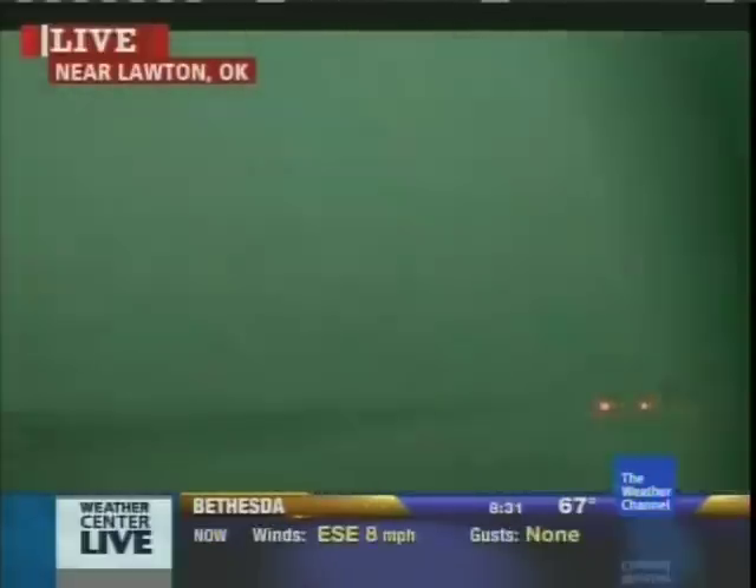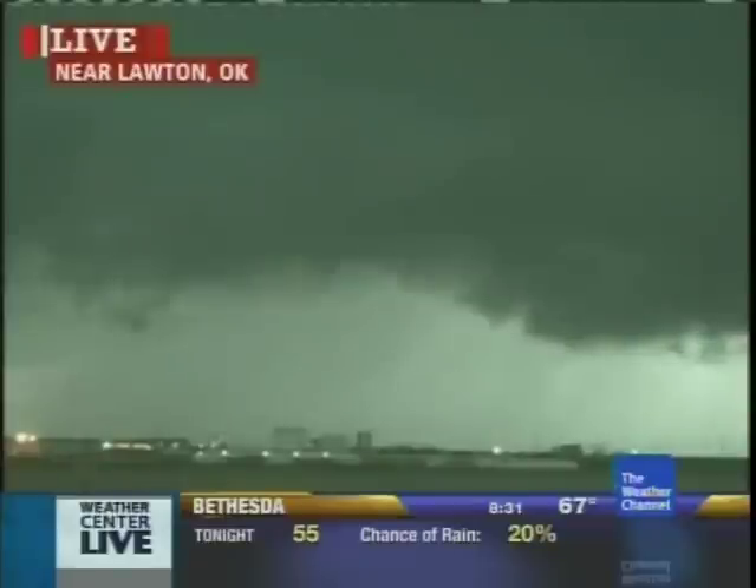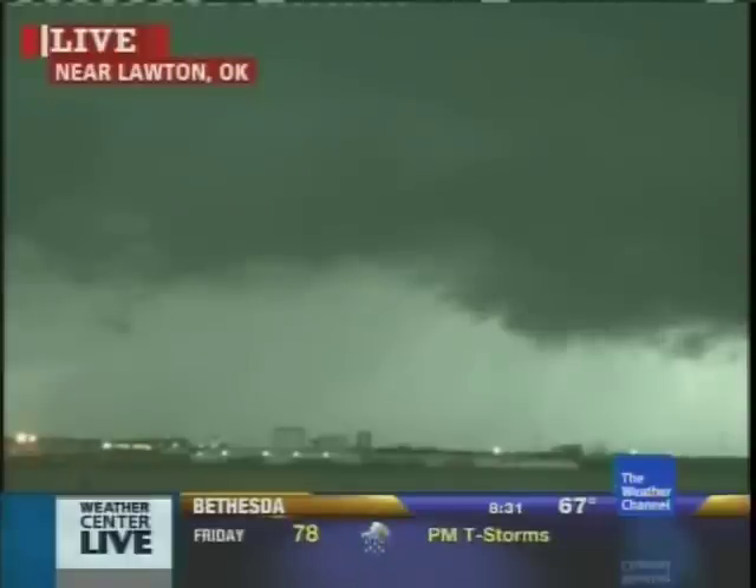Those windshield wipers are on their highest setting. Let's head out and take a look at another one of these clouds around the Lawton area. We'd love to check in with our severe weather expert, Dr. Greg Forbes, and get some perspective on what we're looking at around Lawton and other parts of Oklahoma where we have been watching that threat of tornadoes. There's a little bit of a bluish tint in the background where the rain is falling behind those dark clouds, sometimes associated with some hail or thought to be indicative of possible tornadoes.